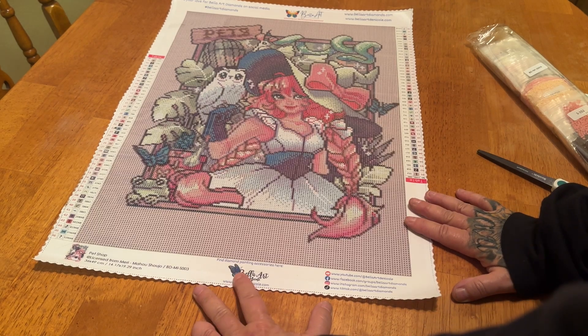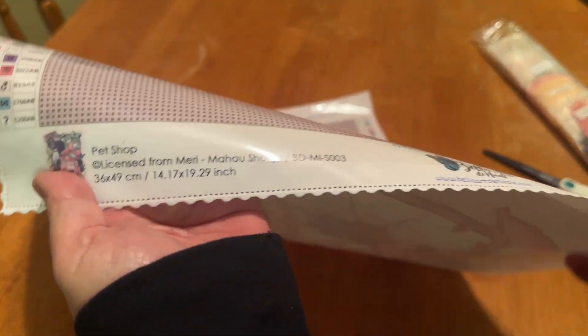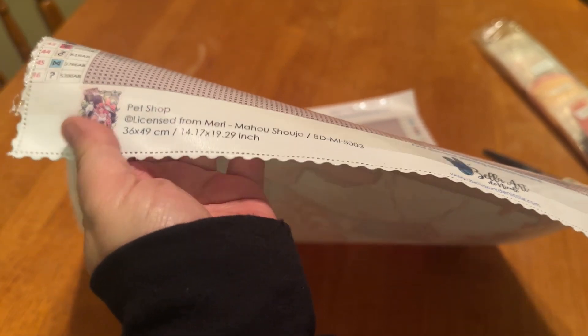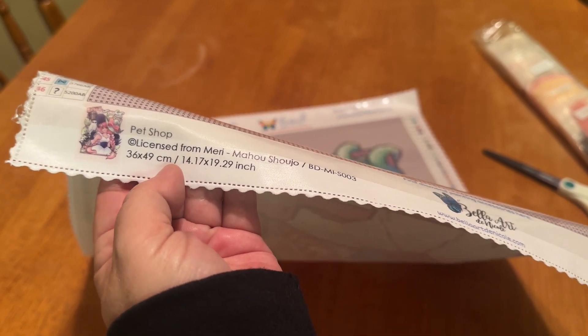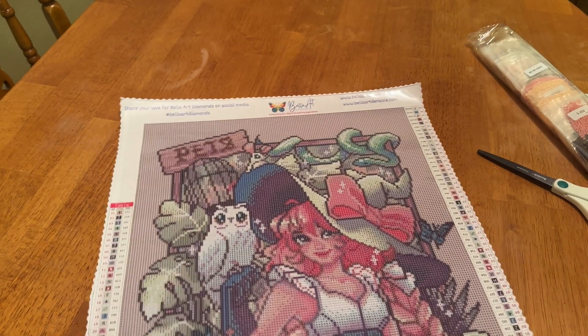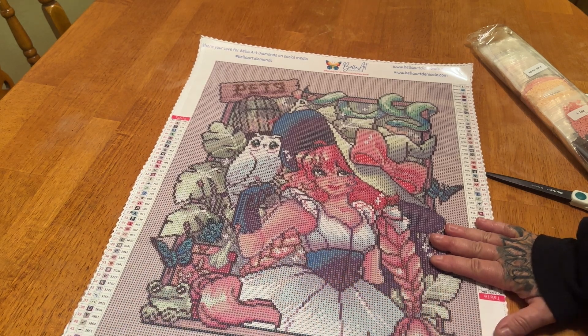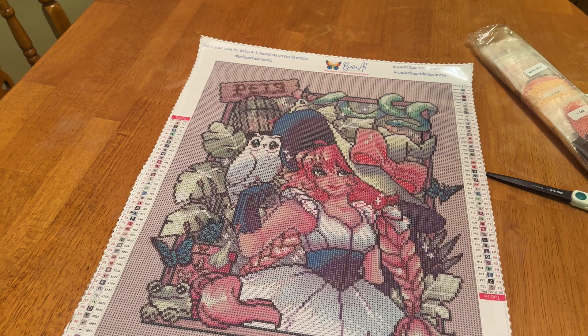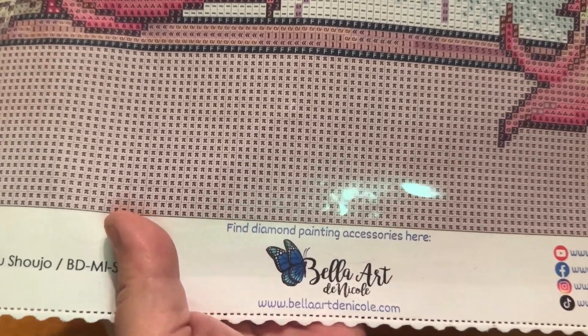Find diamond painting accessories here — Bella Art De Nicole. And then last but not least, over here in the bottom left, you have the name of the piece, which is legally licensed from Meri-Mahou Shoujo — I don't even know if I'm saying that right, so I apologize. Also, if you do work on these, tag the artists if they show up on Instagram or whatever, because they do watch, they do respond. And I absolutely love that — it makes them feel good to see that people are enjoying their art in another form. So let's look at symbol clarity — my last kit the symbols were crystal clear, so I'm expecting these to be as well.